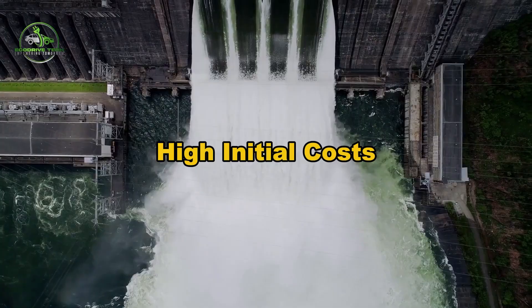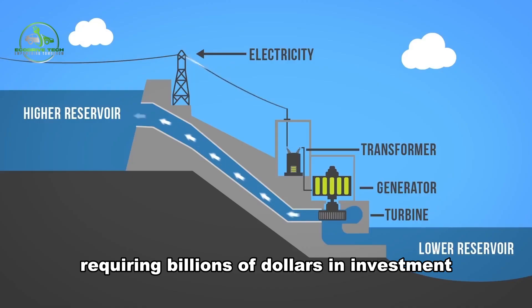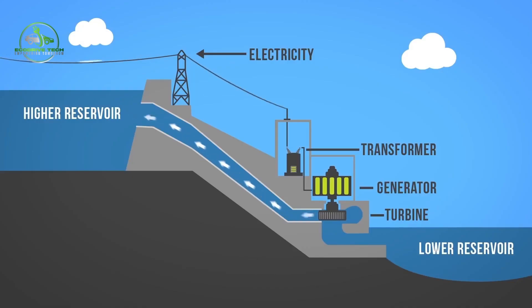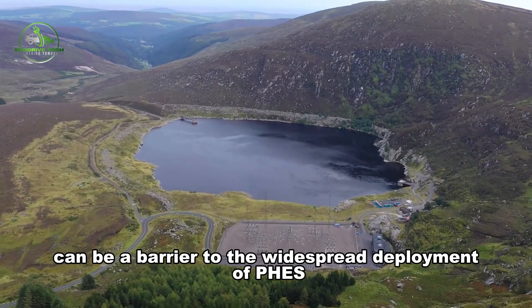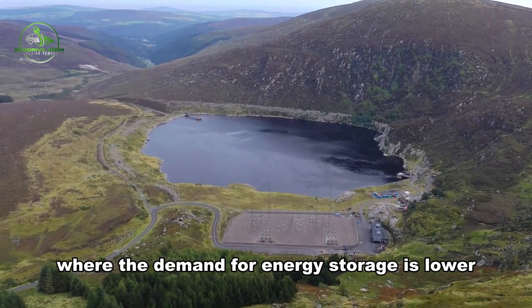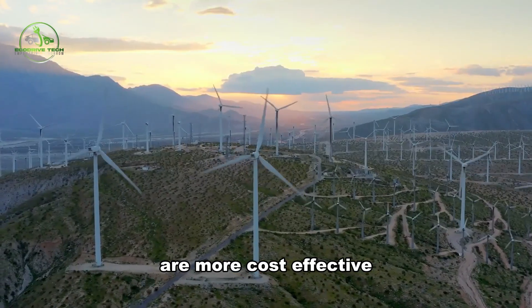The construction of a pumped hydro plant is also expensive, with a typical FEES project requiring billions of dollars in investment. These high upfront costs can be a barrier to the widespread deployment of FEES, particularly in regions where the demand for energy storage is lower or where alternative storage technologies are more cost-effective.